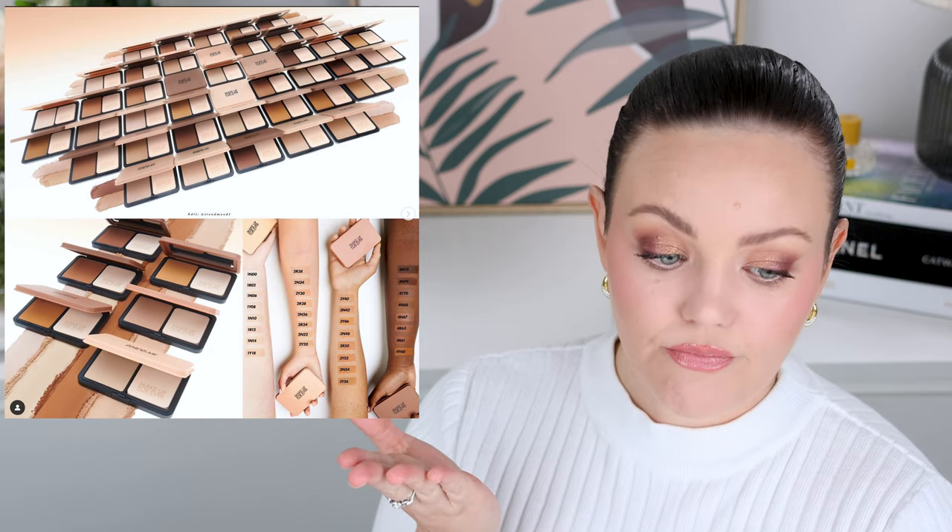The claims are 24-hour blurring, mattifying, and comfort, natural matte finish. I don't find this to be 24-hour wearing — as a setting powder, my face needs to be reset by the afternoon. Medium-full coverage: agreed. Natural matte finish: agreed. No caking or creasing: agreed. I can't speak to waterproof and sweat proof. Silky smooth texture: agree. Skin-like: agree. Most of the claims check out — I just don't think it's as long-wearing as stated, at least for my combination skin.